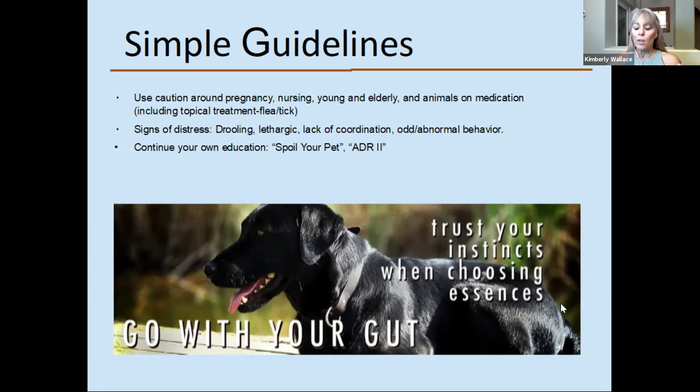Use caution with pregnant, nursing, very young — like a super young puppy — or elderly, frail animals. If your animal is on medication, be mindful of which oils you're using. That goes along with if they have cancer and are receiving chemotherapy treatments. The topical flea and tick medication — which we try to find alternatives for because of the many problems they can cause — should not be combined with essential oils on top of it.